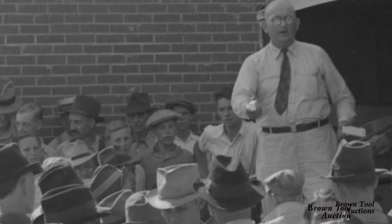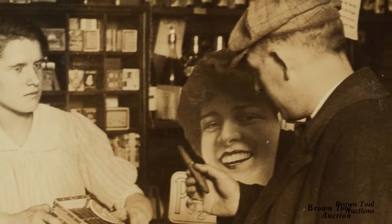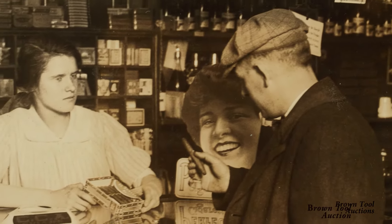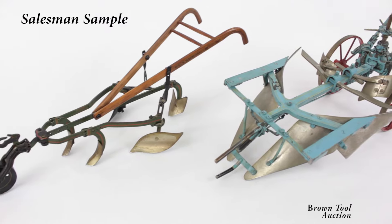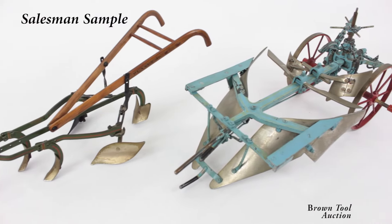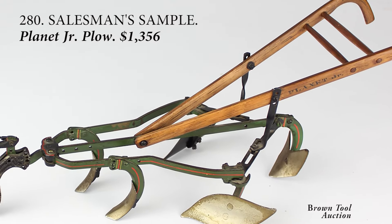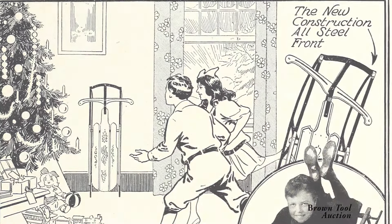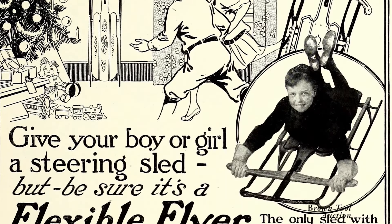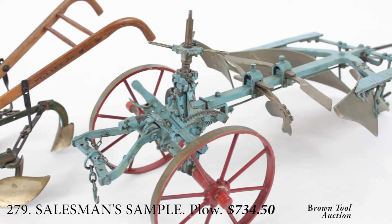Salesman samples were miniature models used both by traveling salesmen to demonstrate their products to retailers and customers, and by storekeepers as display models. Many of them were models of agricultural implements, such as these two plows. One is a Planet Junior one-horse plow by the S.L. Allen Company of Philadelphia, which also invented the Flexible Flyer sled. The other is unmarked, but is very elaborate and detailed.